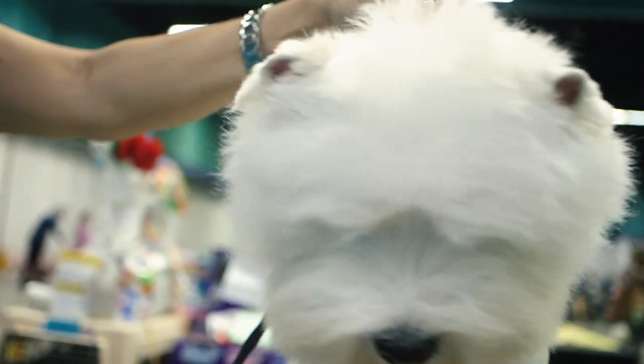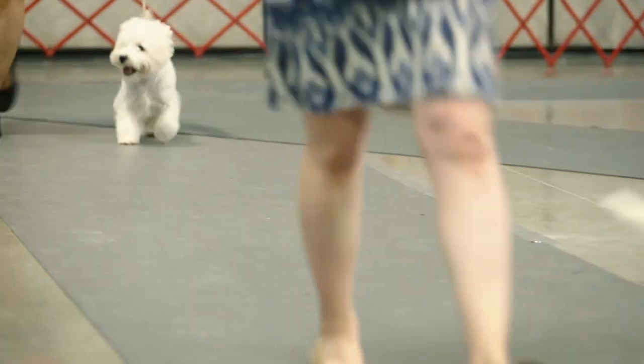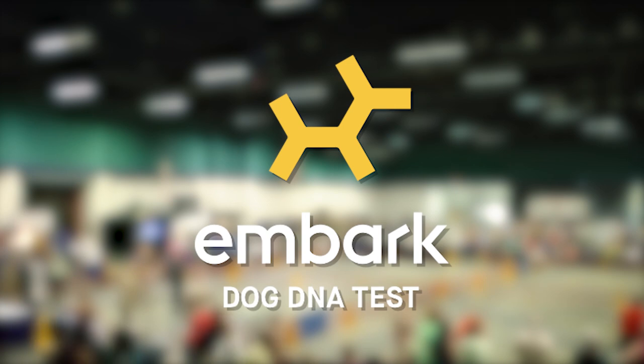Their temperament is one of alertness, but they're friendly — they want to know what's going on and be in the middle of it. This has been the Westminster Best of Breed Minute, brought to you by Embark.